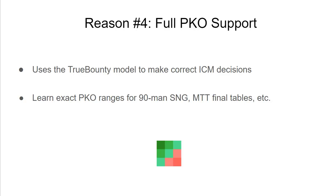The true bounty model is unique to ICMizer — it's the most accurate currently available, and works not just at final tables but any time there are even up to 100 players left. So in a 90-man progressive knockout MTT S&G, you can use the true bounty model to make accurate progressive knockout decisions even from the start.